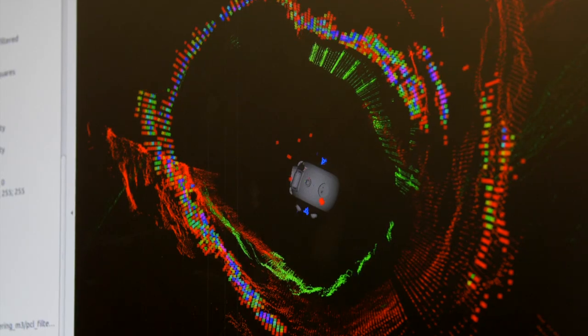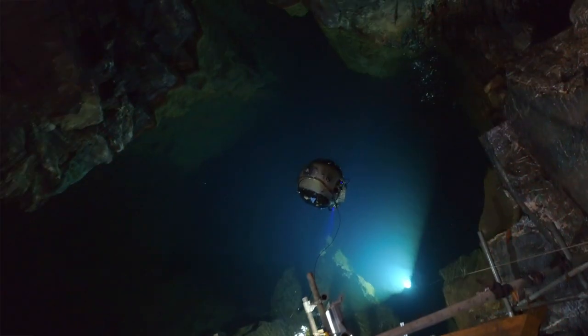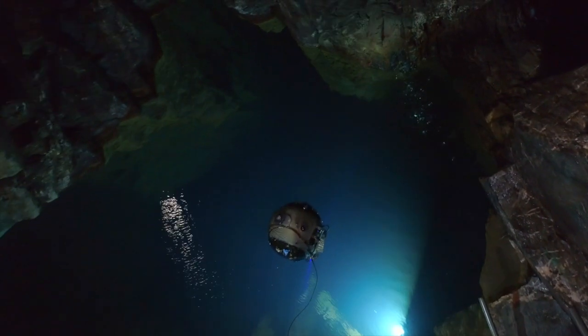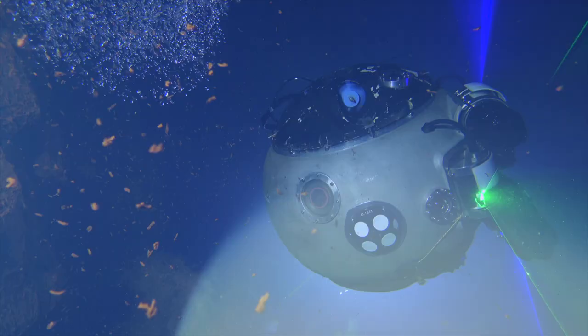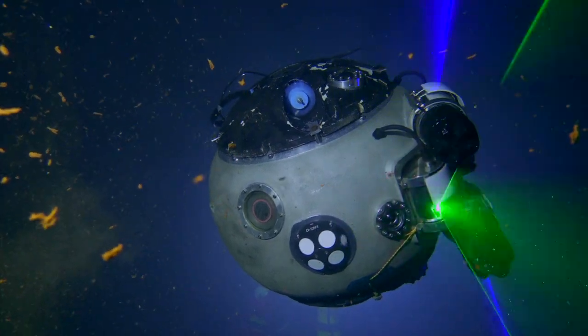No one knows what awaits an explorer in the shaft. Therefore, careful initial mapping is essential before the descent. Everything is going fine — the UX-1 can finally leave the surface.